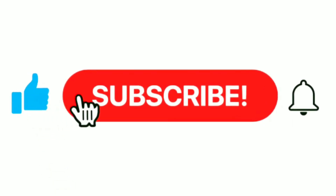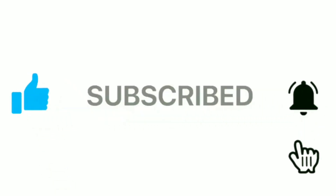Welcome back to No Life Without Chelsea channel. Kindly subscribe, like and share our videos. Thank you.